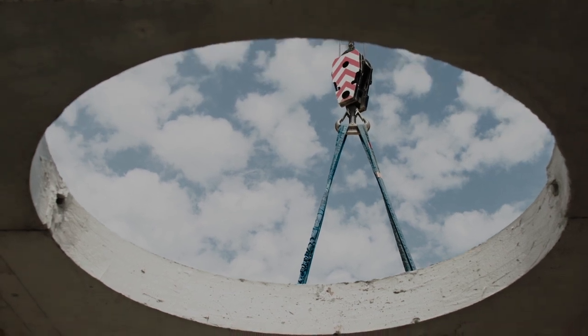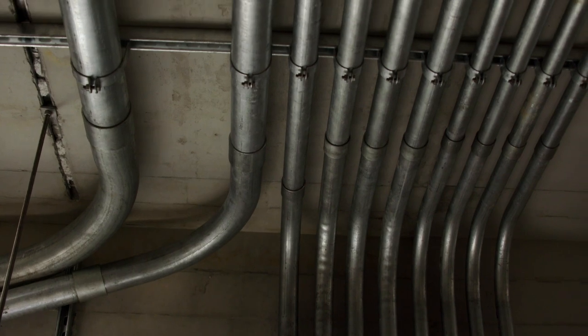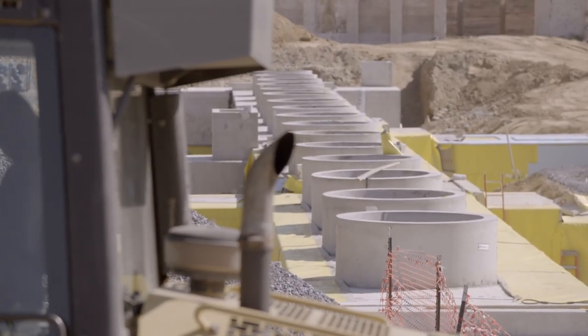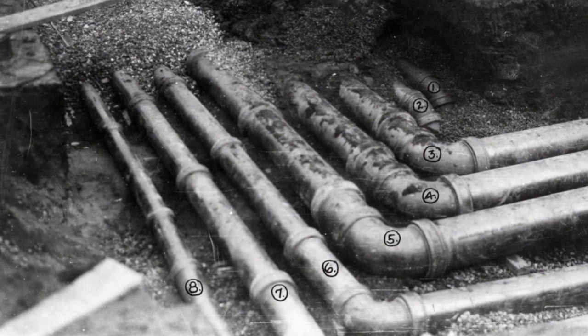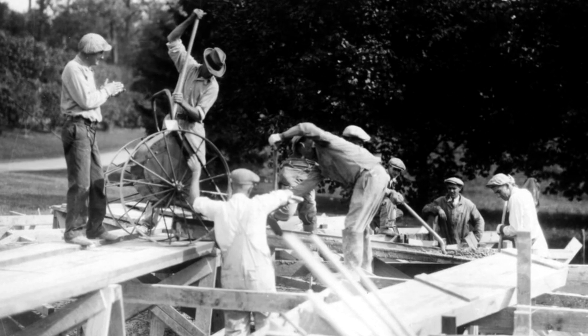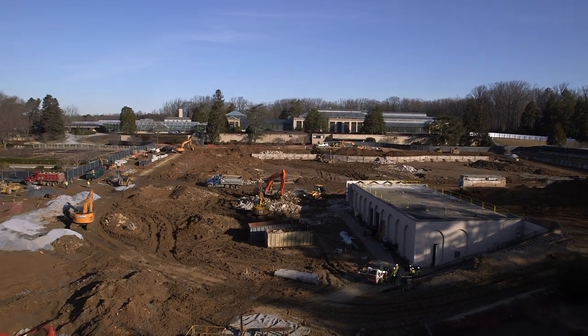With everything being in tunnels, nothing will ever have to be disturbed up top. The guest experience will never change, even if we're down there working. Probably the most important overriding principle in all of our work — restoration and new design — is to put ourselves in the mind of Pierre DuPont. We want to redesign and restore in the spirit of DuPont. We always ask ourselves, what would Pierre do? And we hope what we've done is what Pierre would do.